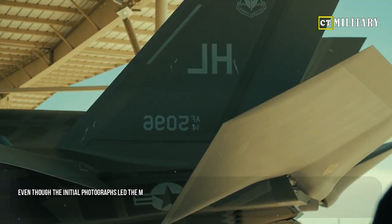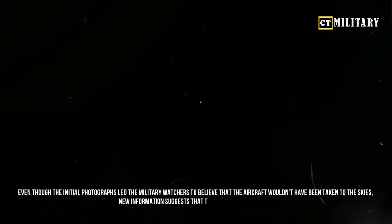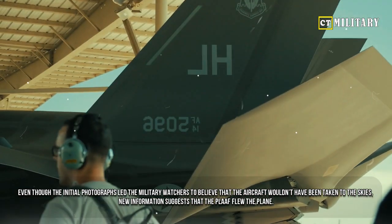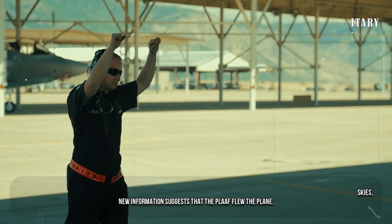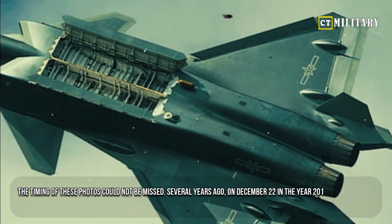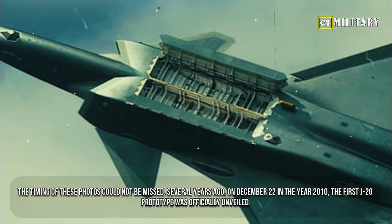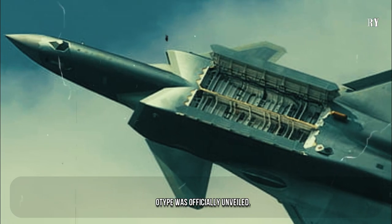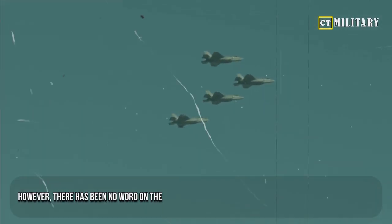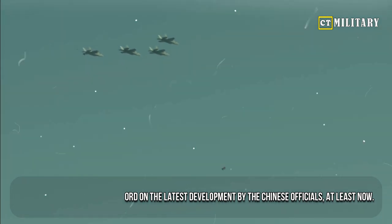Even though the initial photographs led military watchers to believe that the aircraft wouldn't have been taken to the skies, new information suggests that the PLA flew the plane. The timing of these photos could not be missed — several years ago, on December 22 in the year 2010, the first J-20 prototype was officially unveiled. However, there has been no word on the latest development by the Chinese officials, at least for now.